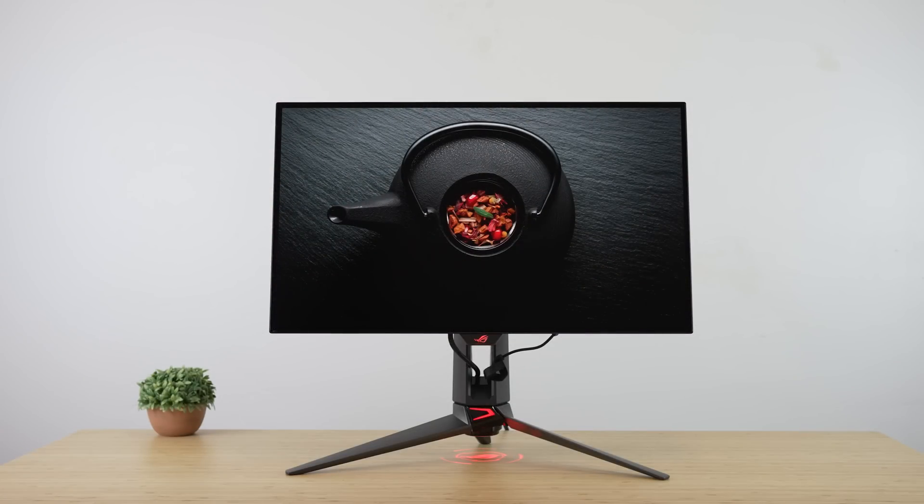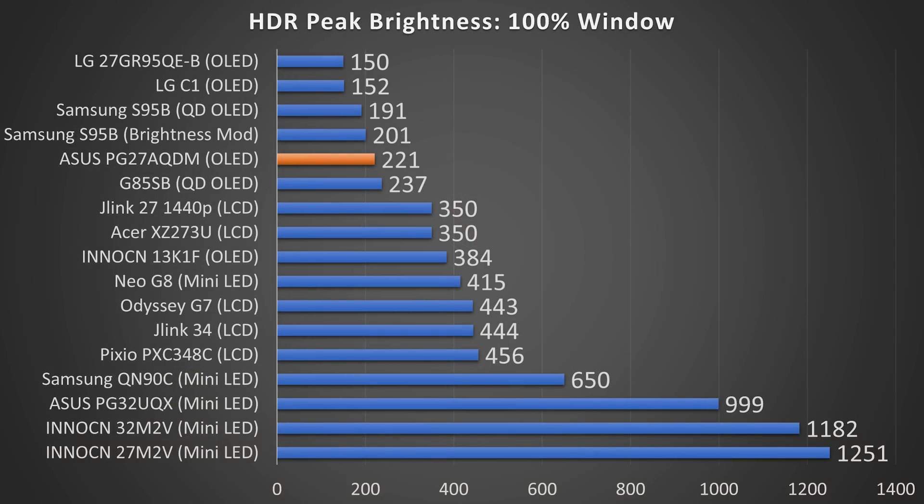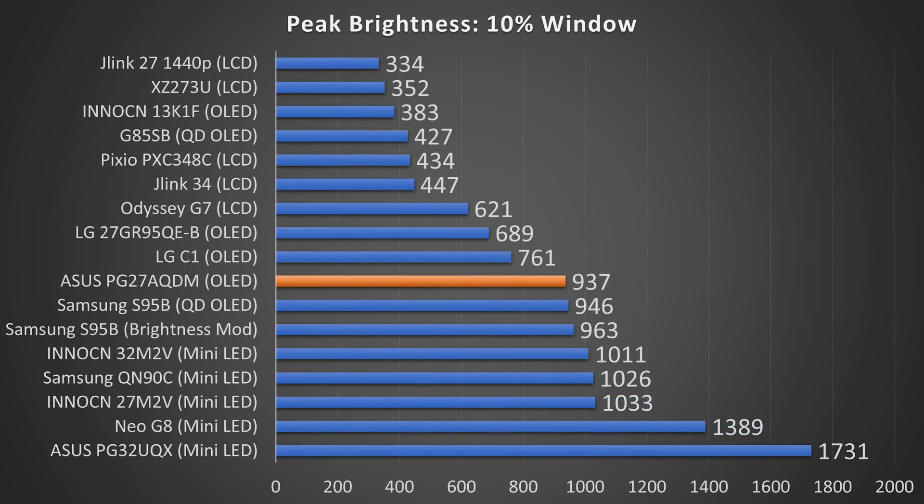Speaking of brightness, let's start with that because it's the big question. HDR peak brightness in a 100% window, I measured an incredible 221 nits — which might not sound impressive if you're used to LCDs, but for OLED that's very good. In fact, it puts it not only above the S95B, but around 50% higher than the LG alternative, which is also $999. In a 10% window it also impressed with 937 nits, putting it in the upper half of the brightest monitors I've tested, and much higher than the 689 nits I measured out of the LG monitor — a huge improvement showing how much the MLA panel and heatsink are contributing.